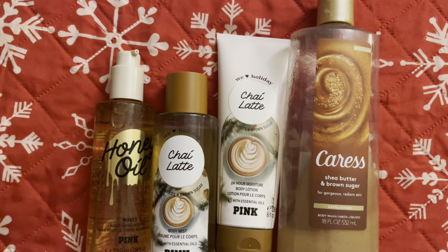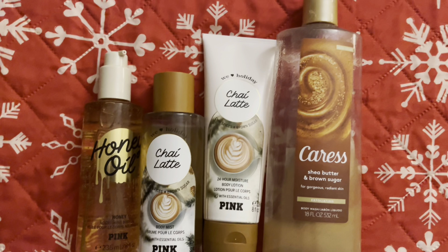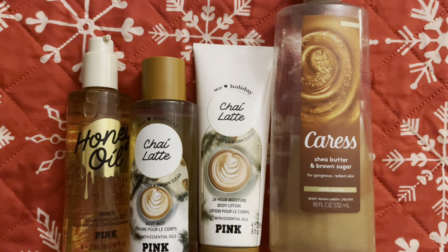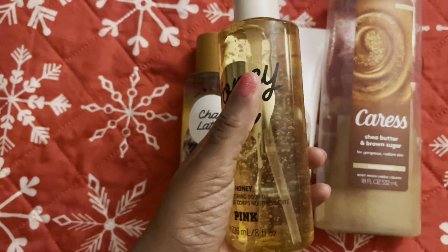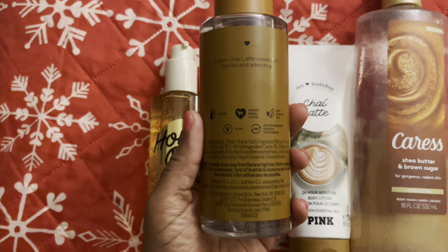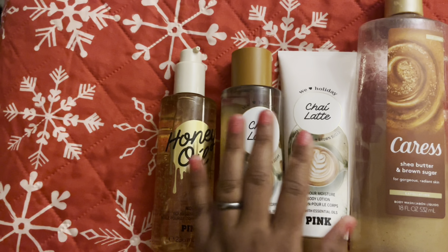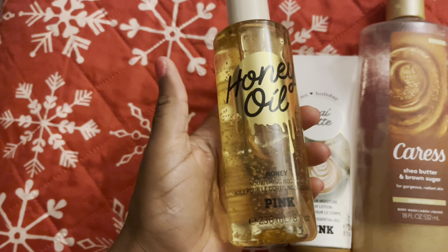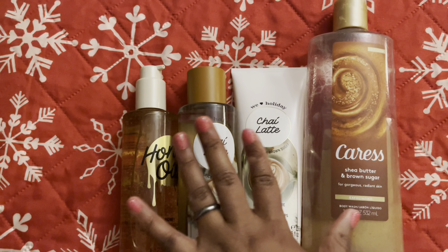I got this about two days ago and just wanted to give it a try. I haven't been having a lot of luck with Victoria's Secret scents because I feel like they don't last very long. But this oil right here — oh my gosh, this oil is so good and so moisturizing. I've been wearing the chai latte, which basically smells like a chai tea or chai coffee. After I came out the shower, I used this honey oil and this brown sugar, and it was just such a good combination.